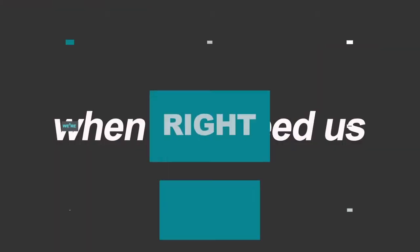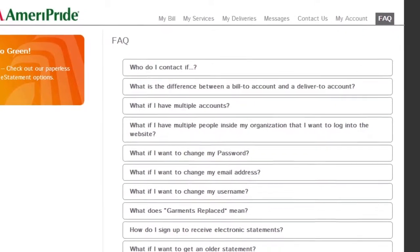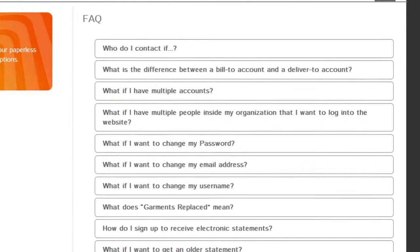Of course, when you need us, we're right here. If you need to contact us to place an order or take care of an issue, we'll be ready to handle it. With 24/7 self-service to get the information you need when you need it, and smoother issue resolution.